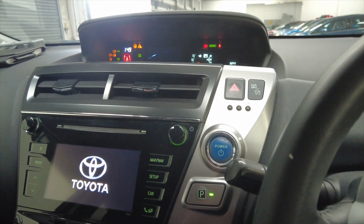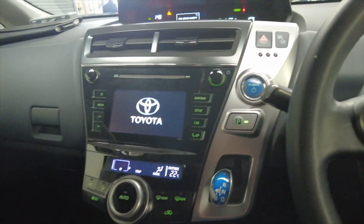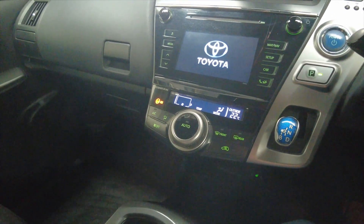So turning the engine on — as you can hear there it's completely silent because it is electric. The engine will only kick in when it needs to put some charge into the battery.